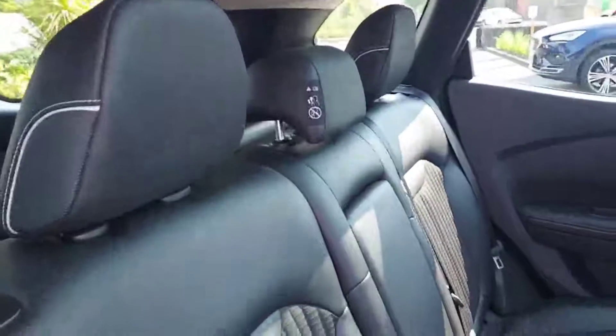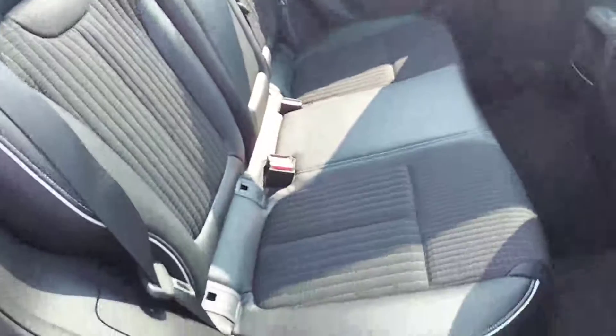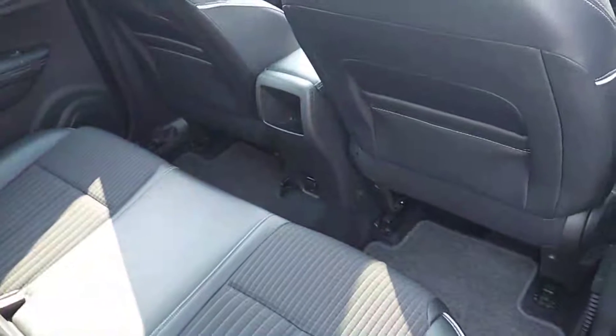Now guys, just take a look into the rear of the car. As you can see, this car is finished with a lovely half leather and suede interior. Plenty of leg room for anybody sitting in the back.